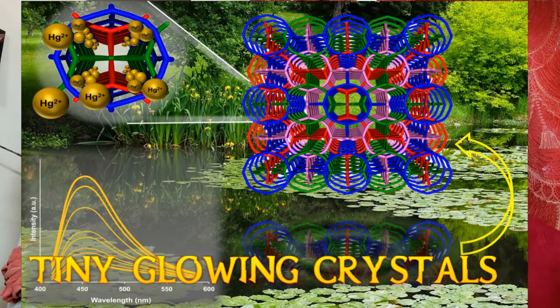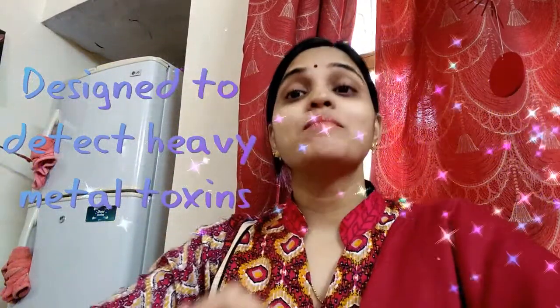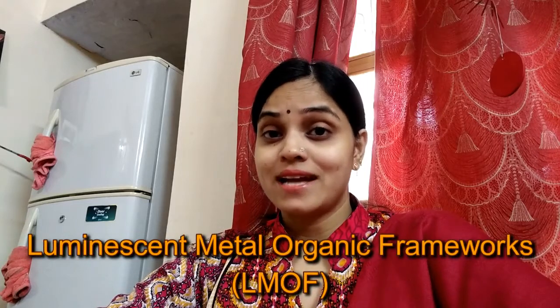Hello friends, today I am telling you about the new discovery of a new tool for removing contaminants of heavy metal toxins from drinking water. Number one: tiny glowing crystals are designed to detect and capture heavy metal toxins such as lead and mercury in drinking water. These crystals are known as Luminescent Metal-Organic Frameworks, or LMOFs. They function like miniature reusable sensors and traps for heavy metal toxins contaminating water supplies.